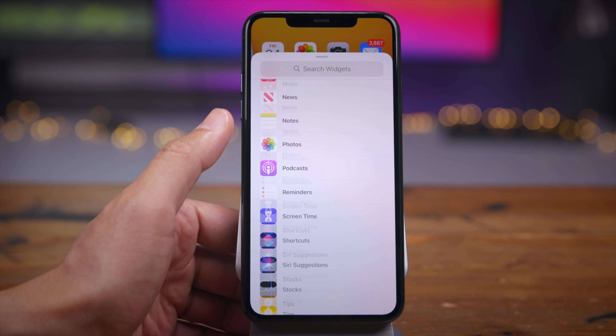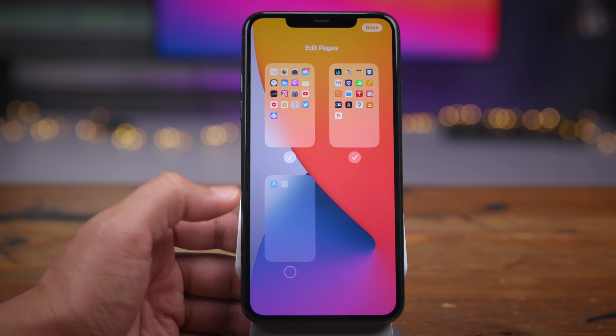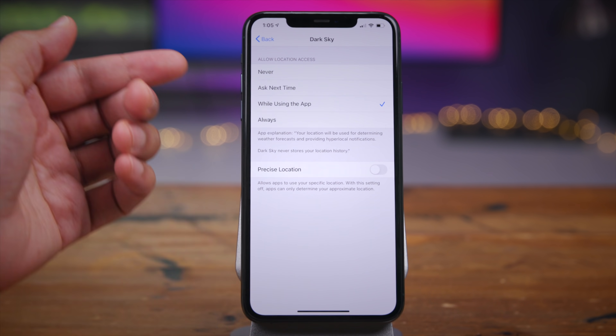In this video, I take a look at what I believe are the top iOS 14 features, but before that, a brief word from our sponsor.